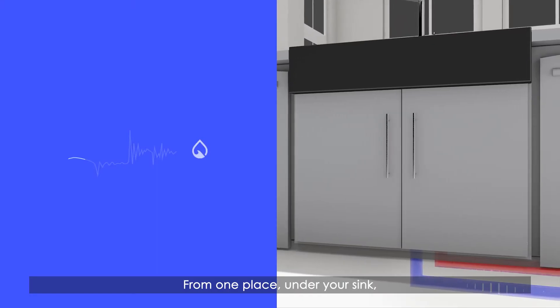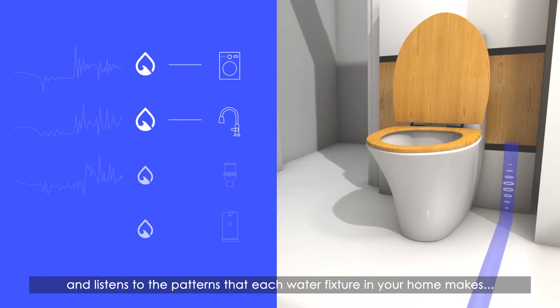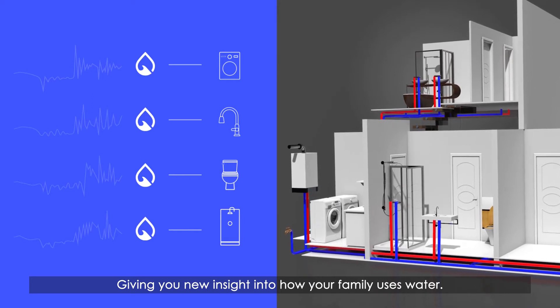From one place, under your sink, Finn decodes these water pressure waves and listens to the patterns that each water fixture in your home makes and learns their unique voices over time, giving you new insight into how your family uses water.